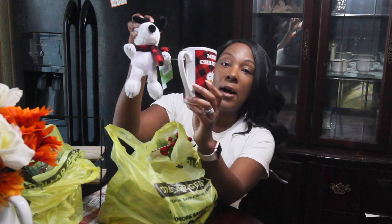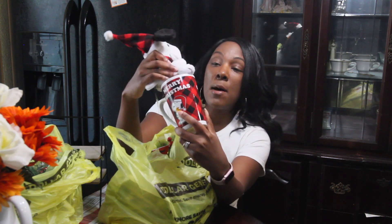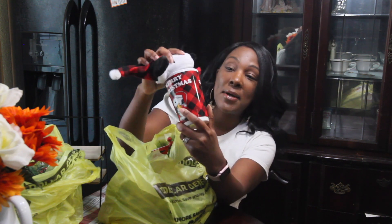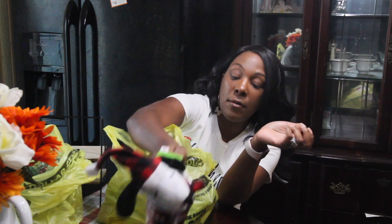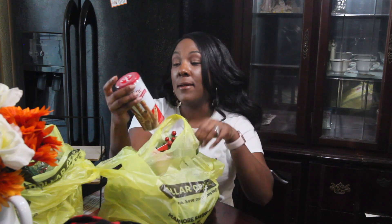This is my mug for the year. I actually got a snowman from Dollar Tree first, and then we went and saw these. This was actually in my 'shop with me' video — I went back and got it because Snoopy is my dog from the time I was a kid till now. That is my dog, so I had to go back and get it.